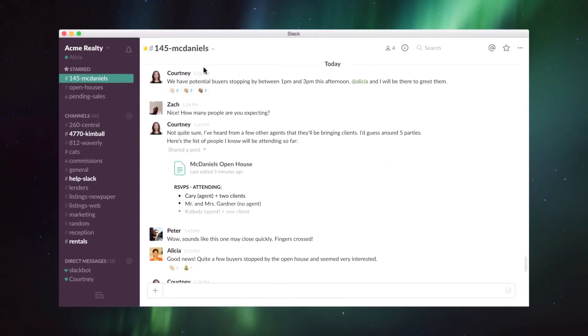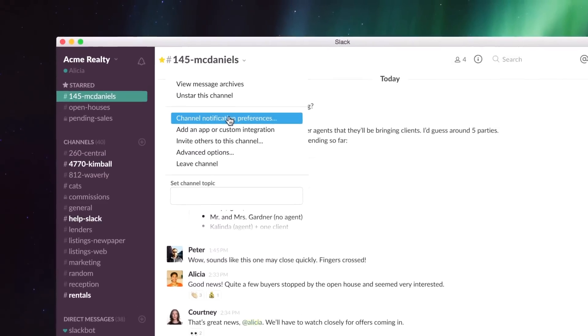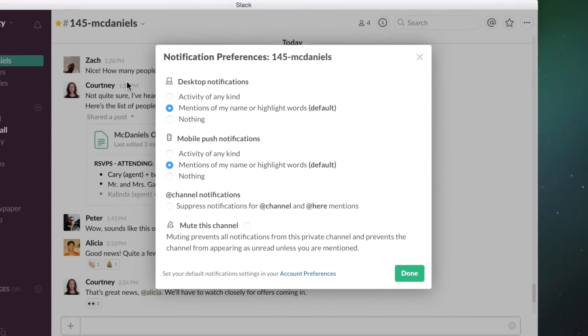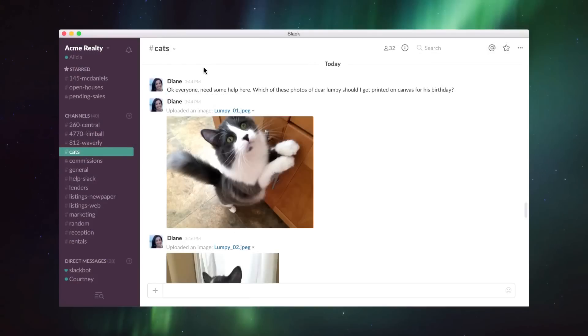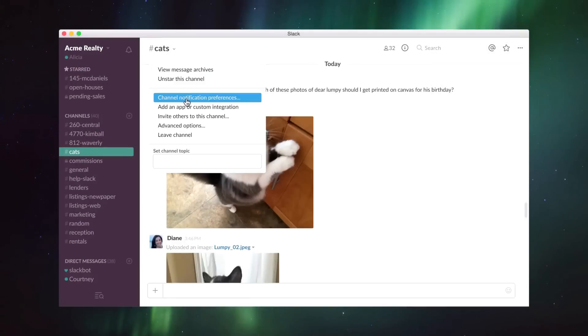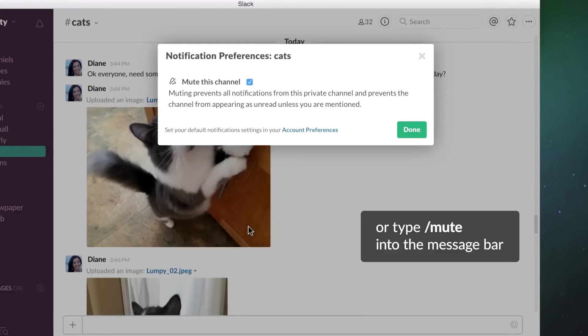You can also adjust notification settings for individual channels by clicking the drop-down arrow next to the channel name. If there's a project you're following closely, adjust your settings so you get notifications for all activity in that channel. At the same time, if you don't always need to know when someone posts a picture in cats, you can mute all notifications for that channel, so that it doesn't even turn bold when there's unread activity.